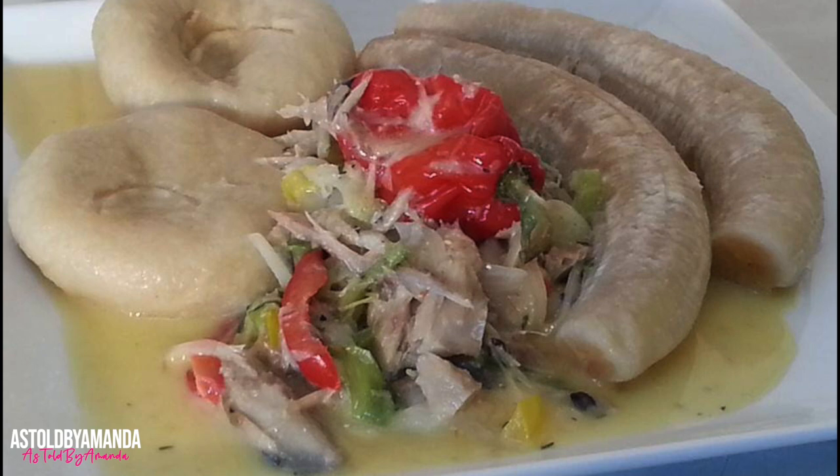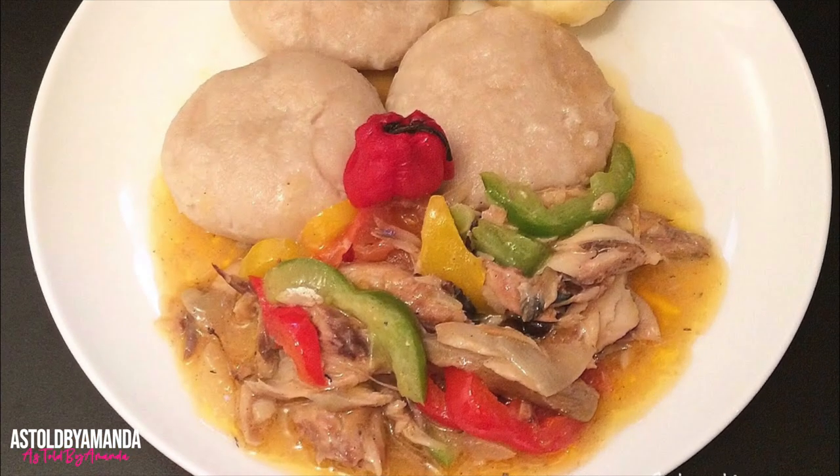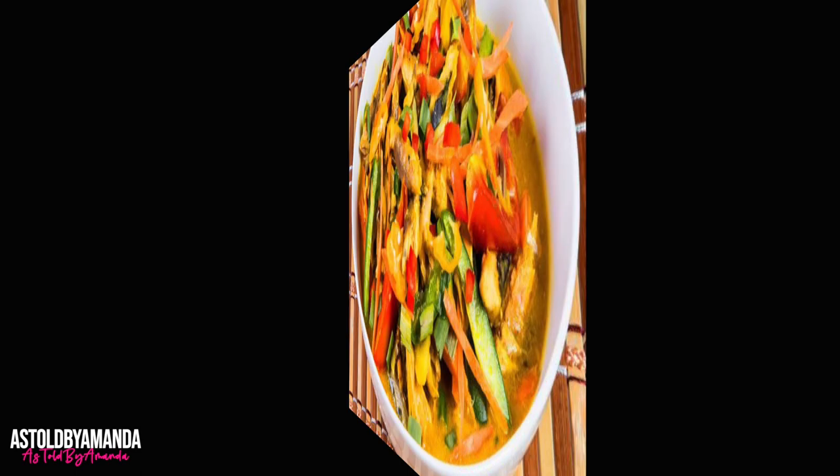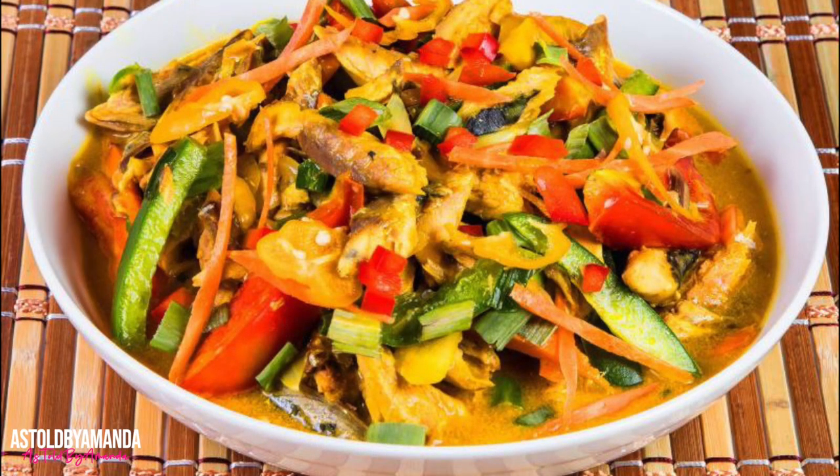One of the most popular Jamaican dishes eaten at breakfast time is mackerel rundown. This traditional Jamaican dish is usually served with boiled green bananas or boiled yam. Mackerel rundown is made by cooking salted mackerel with coconut milk and seasonings such as onions, garlic, scallion, and tomatoes.